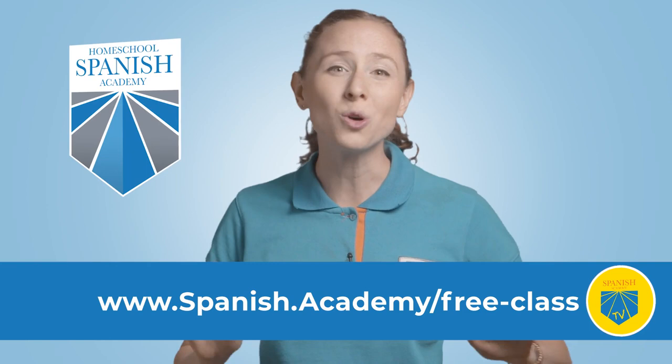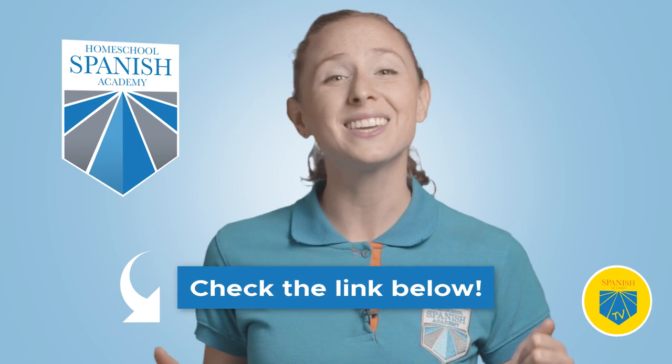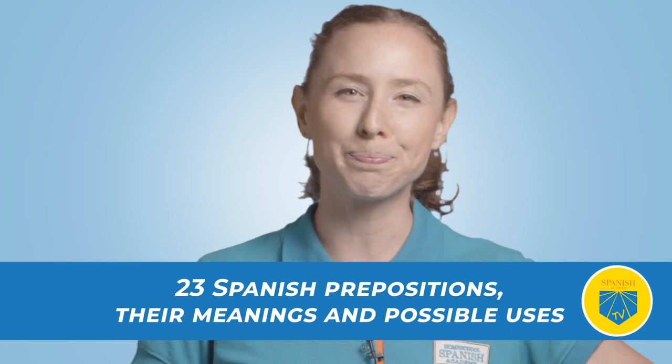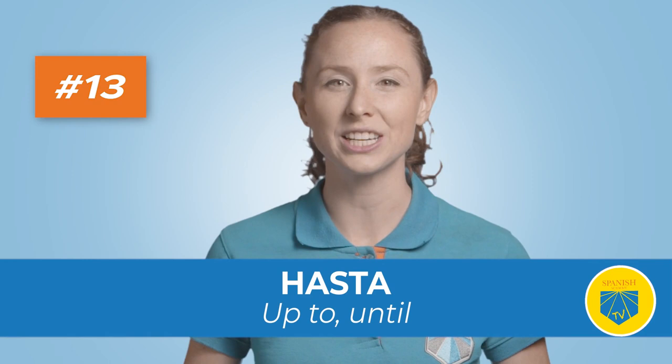Now let's go back to learn all about the 23 Spanish prepositions, their meanings and possible uses. Thirteen: hasta. Translation: up to, until. Express the idea of limit or ending with hasta. Espera hasta que se acabe la película — Wait until the movie is over.